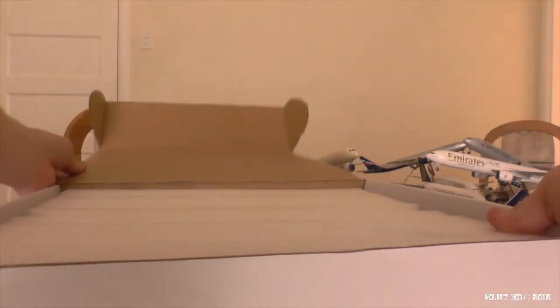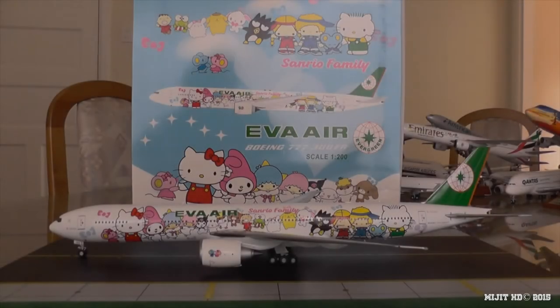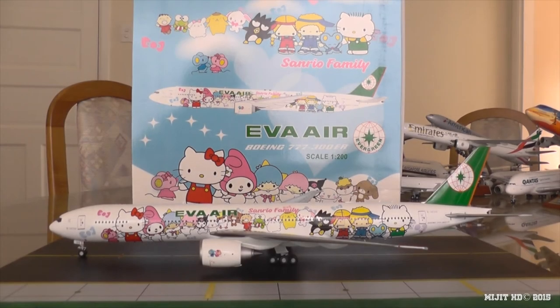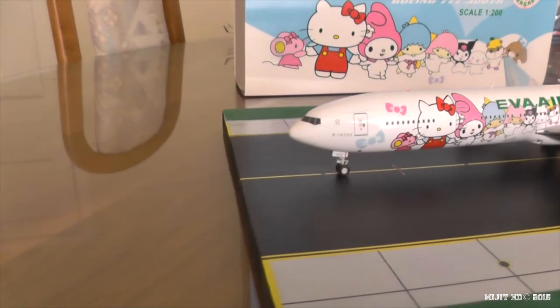It's a little difficult to get out of this one. And there we have the model. Now the model is out of the box. By the way, this livery was applied to this aircraft in September of 2013. Now let's take a look around the aircraft.